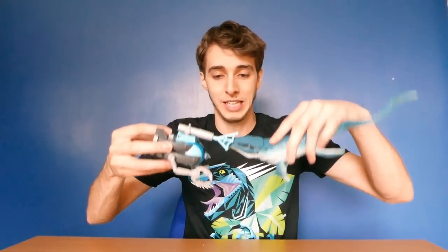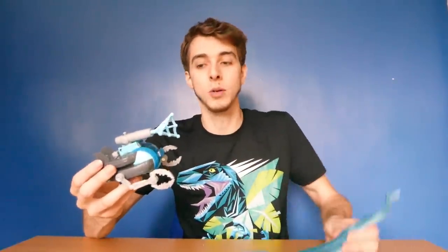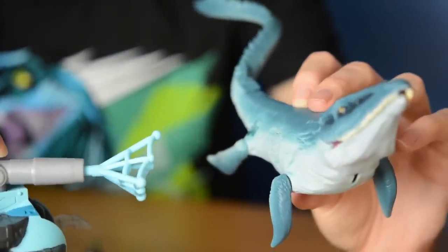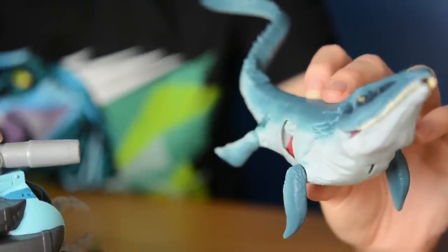I don't know how that net's supposed to catch a Mosasaur - could net his face, I suppose. So that's how you do it: the Mosasaur destroys the submarine by bashing it and tips out the diver. That's pretty cool. Now, can the net trigger the Mosasaur's chomp thingy? We're about to find out - we'll do a close-up. You ready? Let's go. It works! Beautiful!